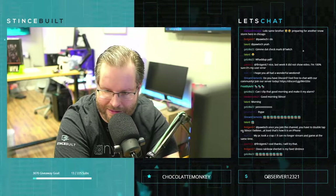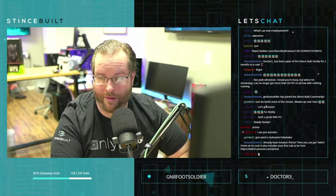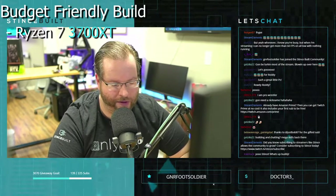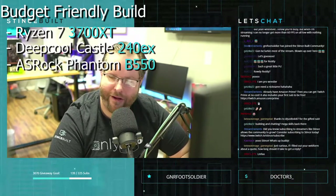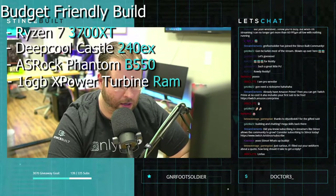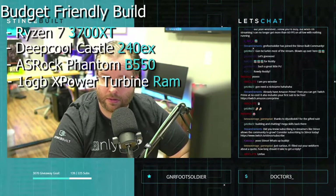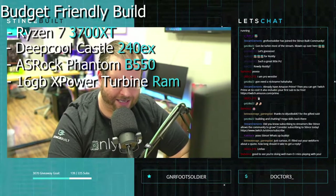Let's get into today's build. We've got a Ryzen 7 3700X, the DeepCool Castle 240 EX CPU liquid cooler, the ASRock Phantom Gaming V550 motherboard with built-in Wi-Fi and Bluetooth. We've got 3200 MHz Silicon Power X Turbine RGB RAM — Silicon Power makes really good NVMes and they recently started making RAM, partnering with Samsung. We've got 16 gigabytes of that RAM and an RTX 3070 XC Ultra from EVGA.